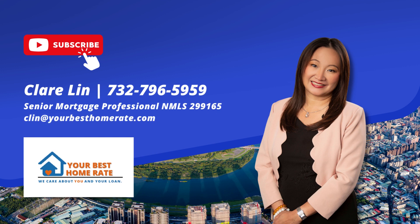Claire Lynn, Senior Mortgage Professional, NMLS ID number 299165. Your Best Home Rate LLC — we care about you and Claire Lynn is your loan.